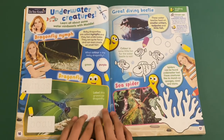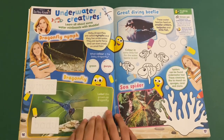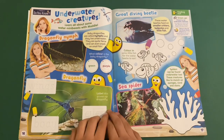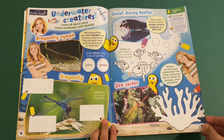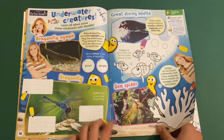Then you've got Maddy's Do You Know. These are some underwater creatures. You've got the dragonfly nymph, the dragonfly, the great diving beetle, and the sea spider as well. So you've got some cool facts about them, you can colour some in, trace the letters, and circle the right answer.